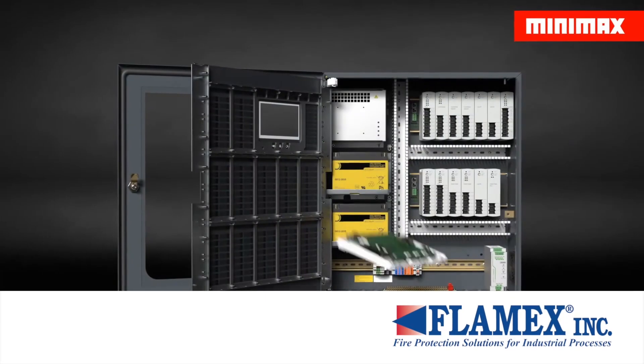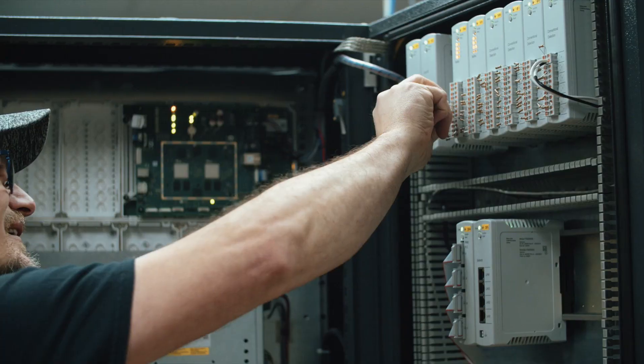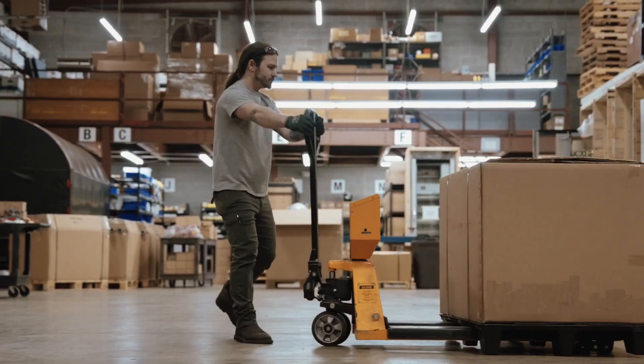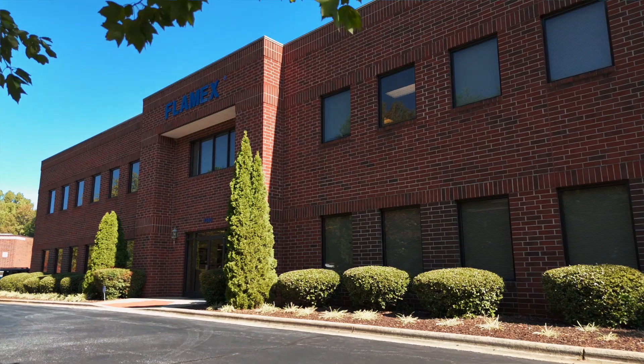Our capabilities include the design and engineering of customized protection systems and field service by factory-trained technicians. Flamex customers are supported by a large US-based inventory of system components and spare parts.